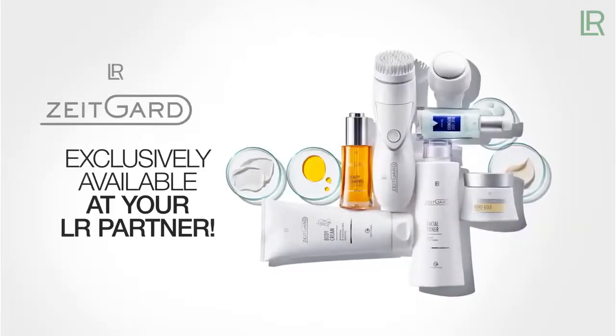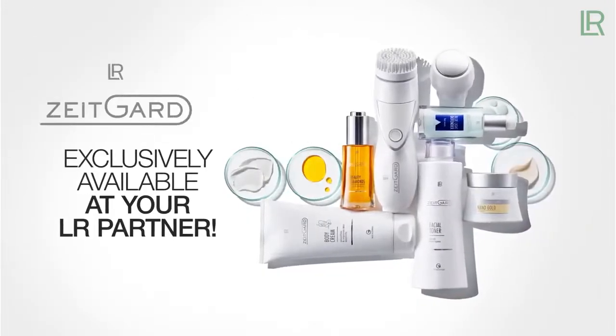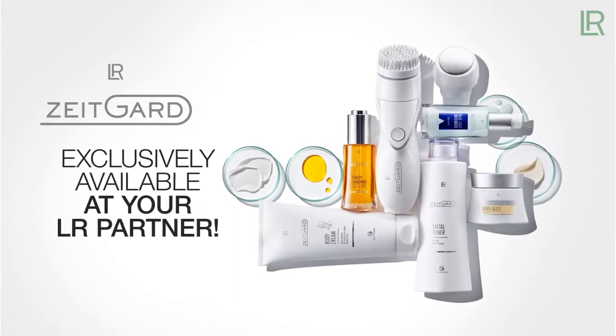LR ZeitGuard — the professional beauty system for timeless beautiful skin. Exclusively available at your LR partner. Now.